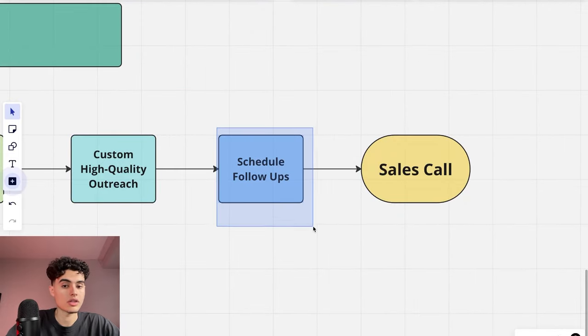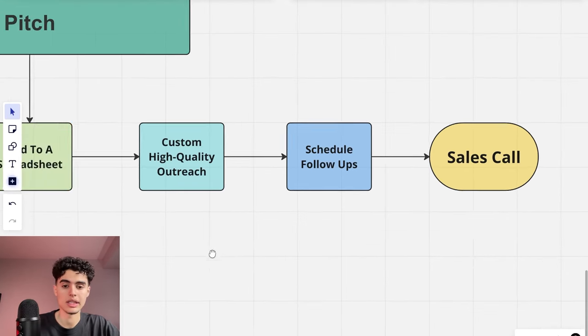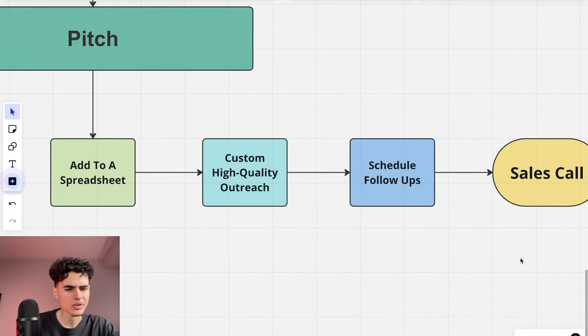For follow-ups, keep going until they say yes or no. Do one follow-up two days later, one a week later, one two weeks later — and keep going. Eventually you reduce the frequency to about once a month, so it's low effort on your end but you're continuously touching base. We also want to reach out in an omni-channel way: Instagram, Twitter, email, LinkedIn — everywhere.